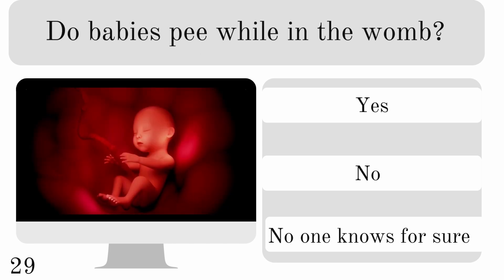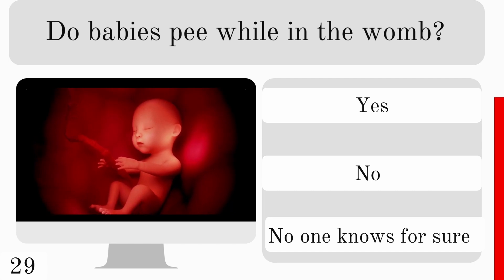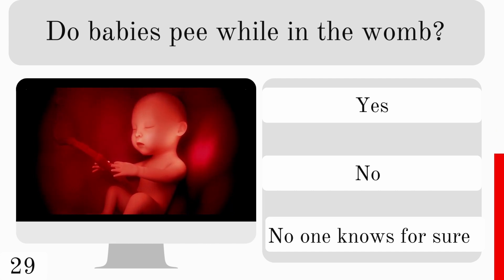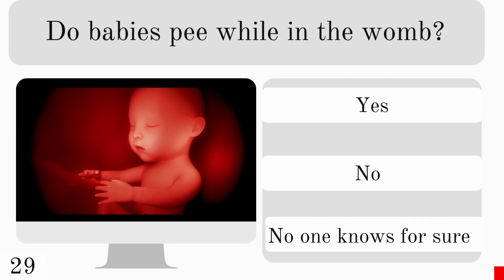Do babies pee in the womb? Yes, no, or no one knows for sure? And the correct answer is yes, they do.